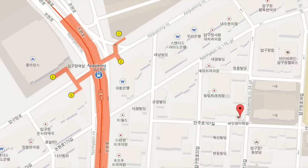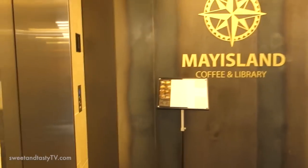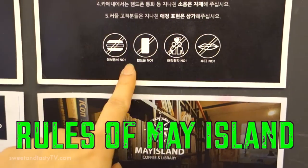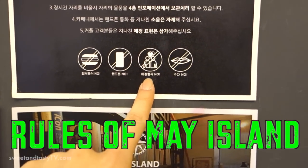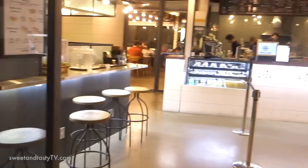May Island Cafe also has a second location near the Apgujong Station. We gotta take an elevator up. Don't bring in food, don't use your phone, no loving, no vlogging, and no talking. We're first gonna go here to order our drinks, and I got my chamomile tea.